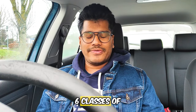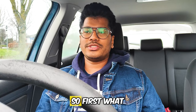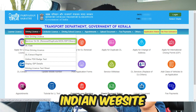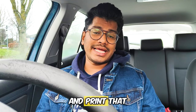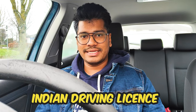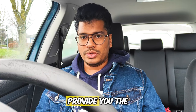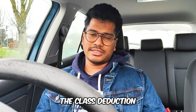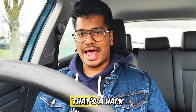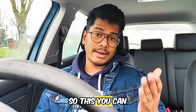To apply for the six-class reduction if you are a foreign license holder: first, get your learner's particulars from the website, download and print them, and submit to the NDLS along with your original driving license. They will check and approve it and provide the class deduction. I think most people know this, but if you don't, you can apply for it.